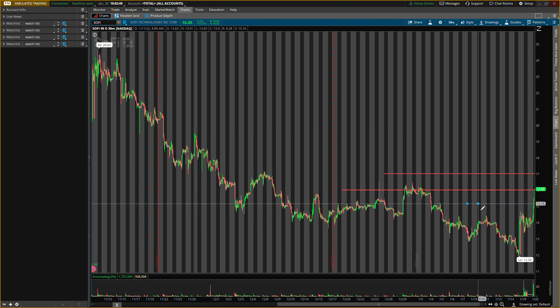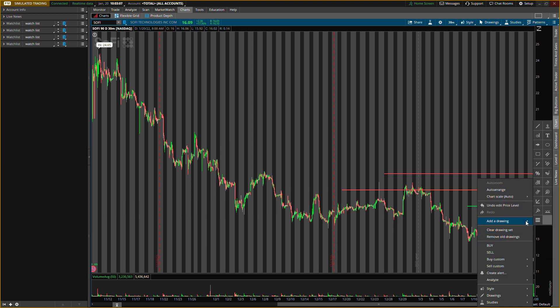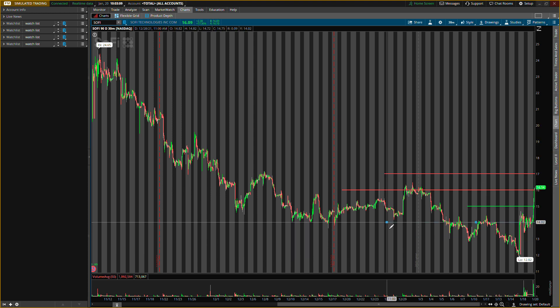The first buying level I'm looking at is around $15, and I will actually be adding this stock to my long-term position — my long-term account, not my day trading accounts. So $15 is one buying level, and then $14 is the other buying level. That's why I'm expecting some pullback, because we do need some pullback.